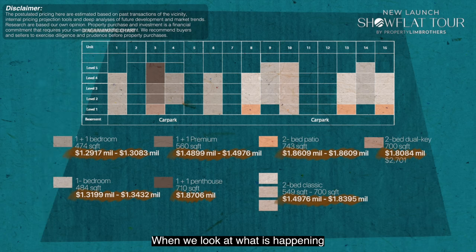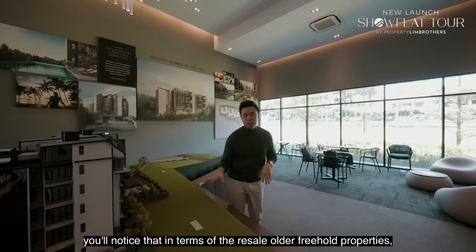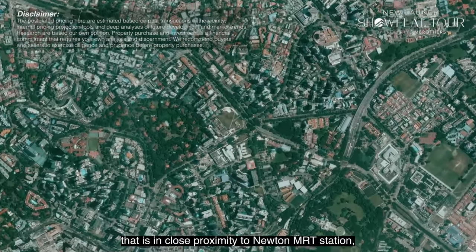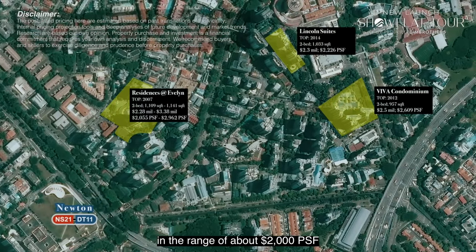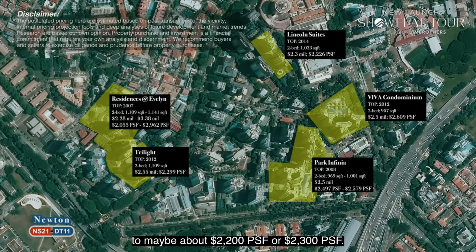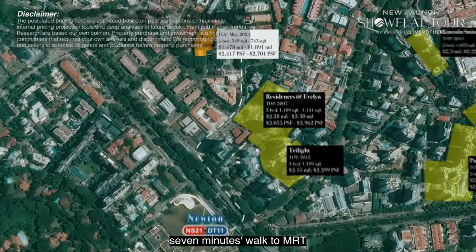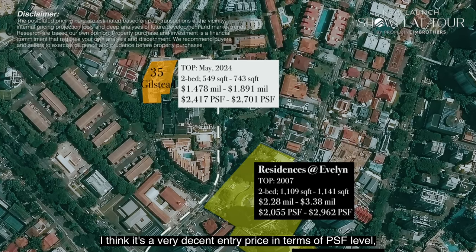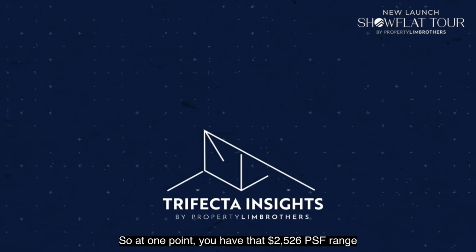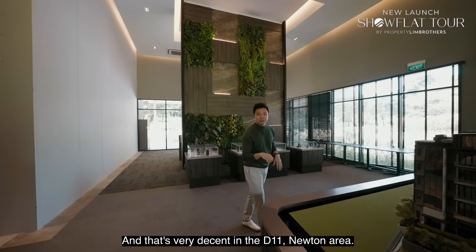Looking at the D11 Newton region, resale older freehold properties close to Newton MRT are averaging around $2,000 to $2,300 per square foot. For 35 Gilstead, this brand new freehold property, 7 minutes walk to MRT, is floating at $2,500 to $2,600 PSF — a very decent entry price. Let's bring out the trifecta triangle by PLB Insights team: at one point you have that $2,500 PSF range for a freehold project, which is very decent in D11 Newton.